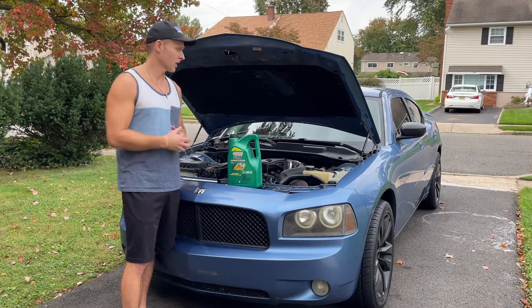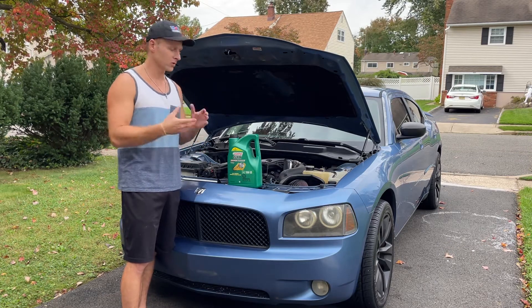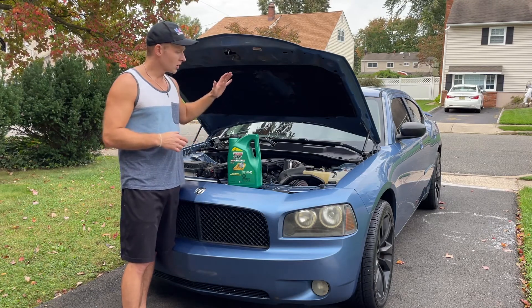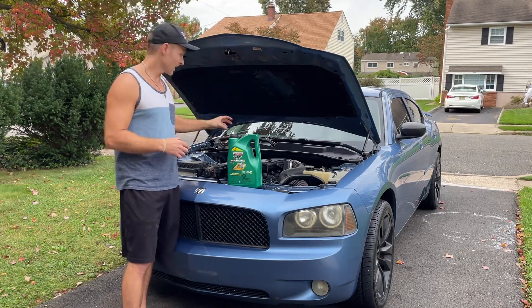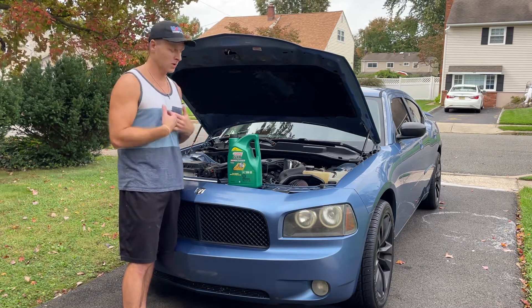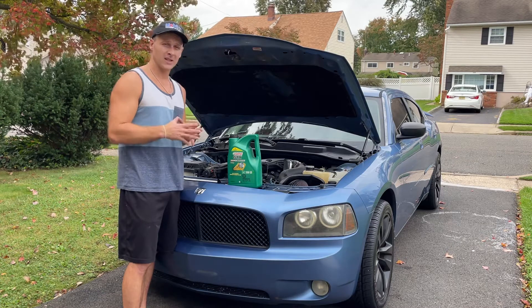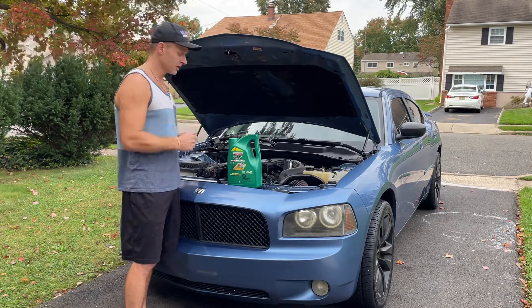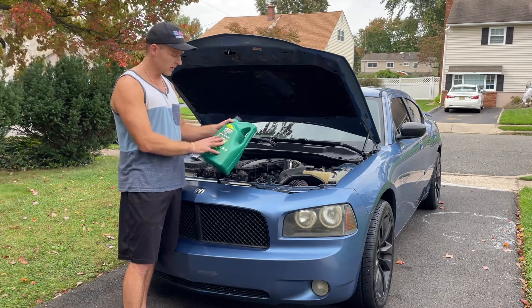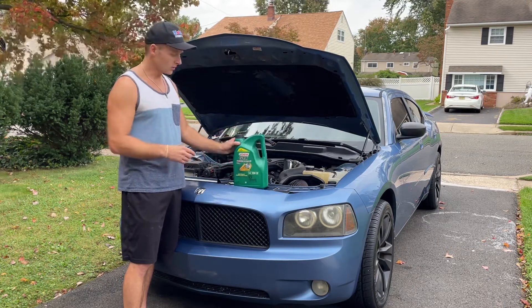A lot of cars these days you're changing oil every 5,000 miles or so, people using synthetic and stuff like that. This car, it doesn't matter. I even used all different synthetics — I used Royal Purple, which basically cost me 60 bucks just for oil when doing it myself, and I feel like it ate that oil even faster than standard oils.